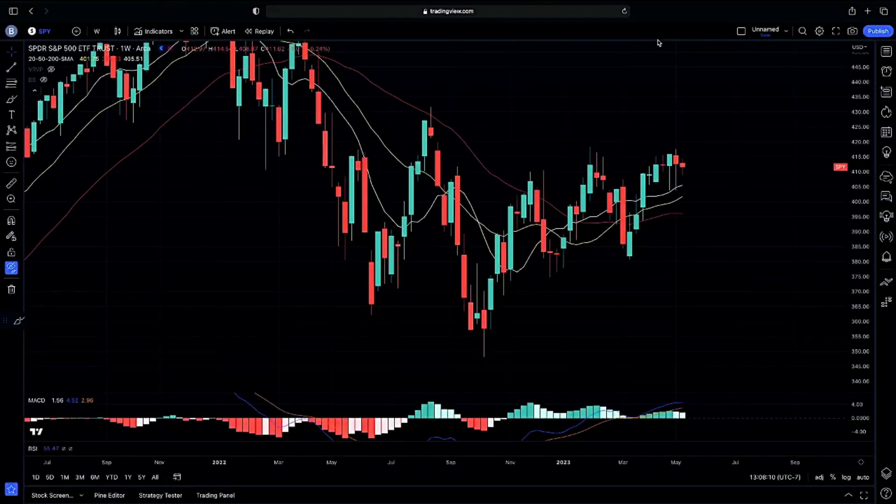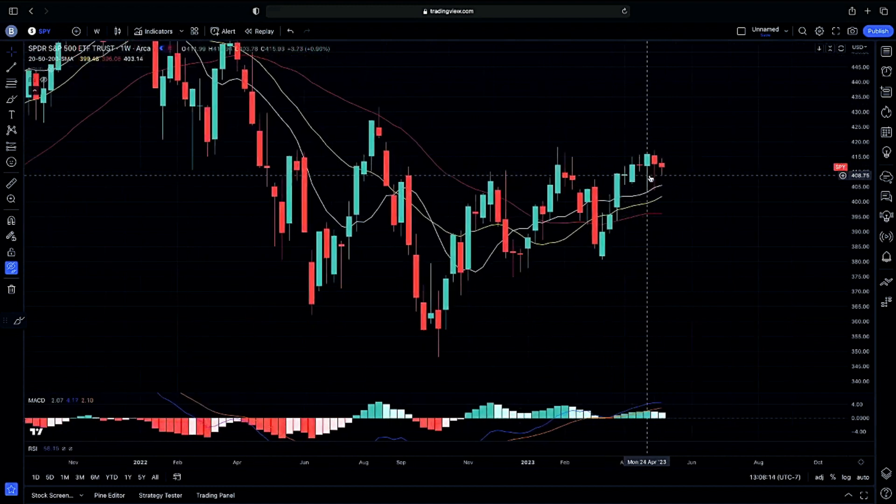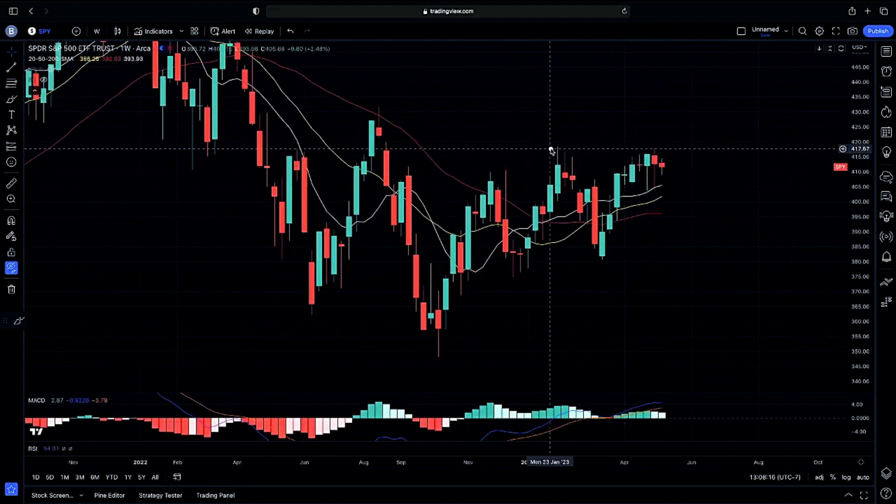Welcome back to Instable. Recapping on our weekly chart as we close out the week, now sitting on a doji candle following our hammer candle that we have been sitting on just at resistance.